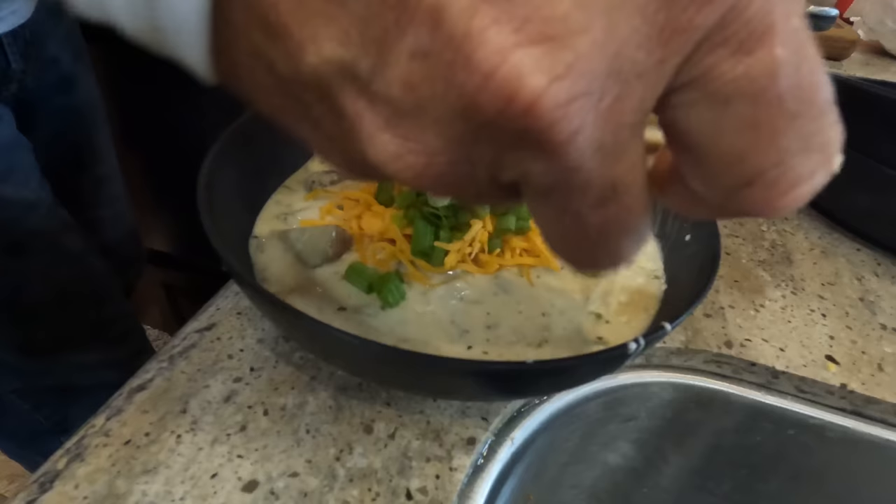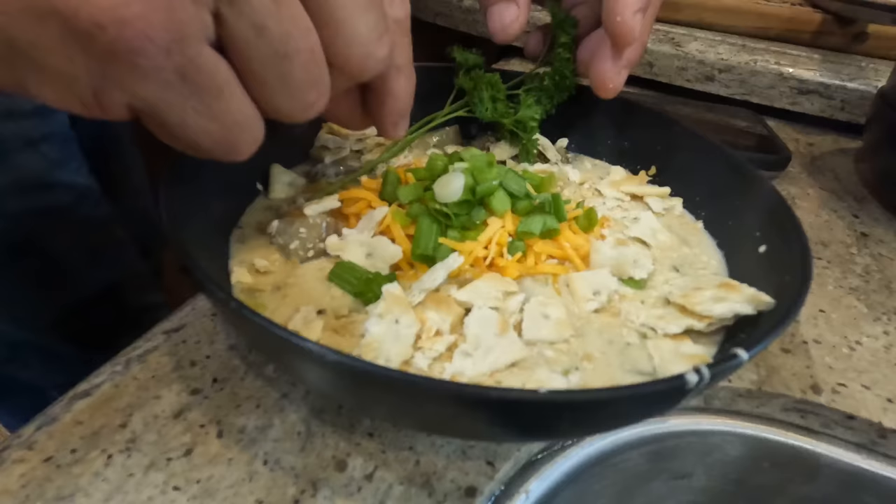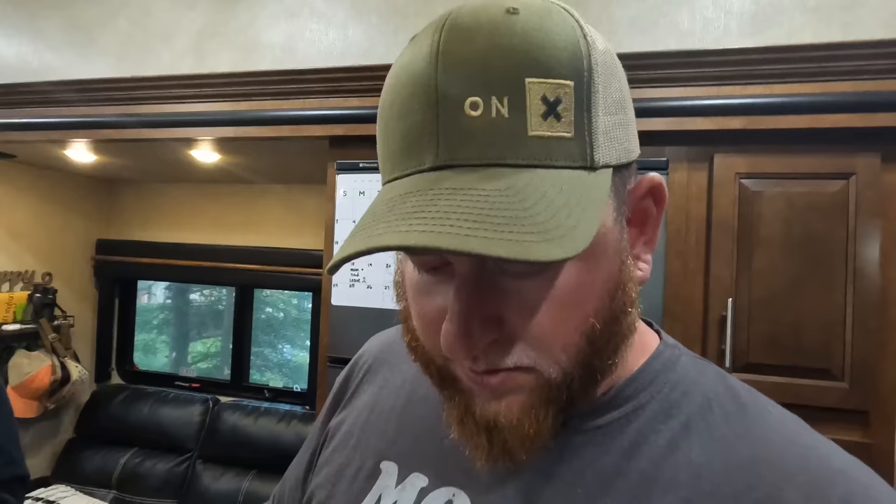Take some saltine crackers, put that all around the edge, make it look pretty like this. There you are bro — skate chowder! I think this is better than almost any chowder I've had. Yeah? Yeah, easily. What do you think? I think it's awesome.